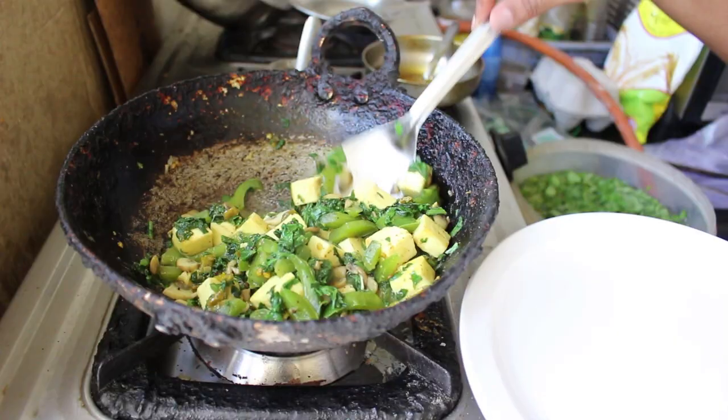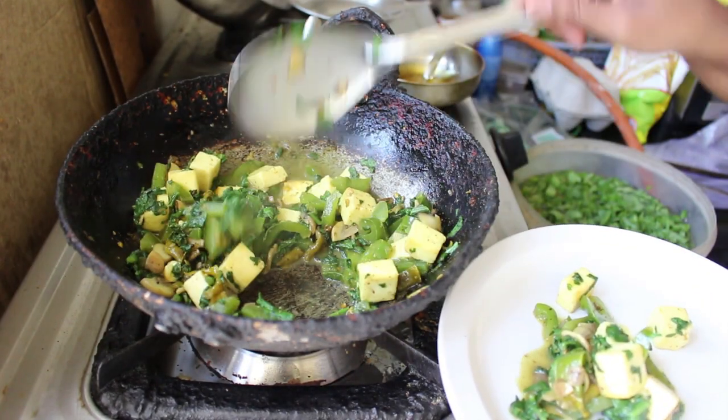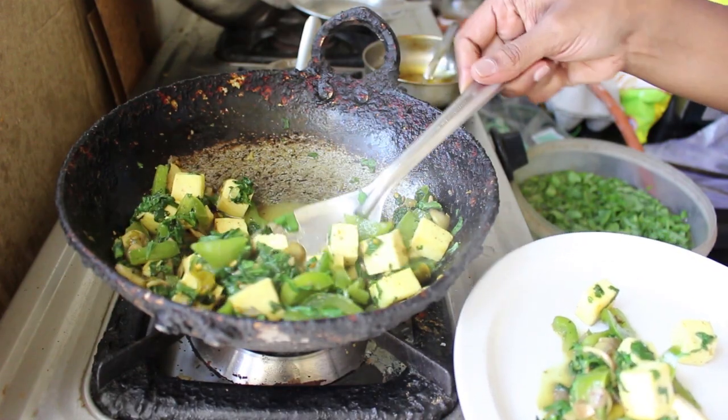Then you're ready to eat! While this is still hot, serve yourself a plate full of this stir fry and pour the sauce over, because the sauce is amazing.